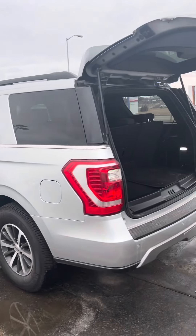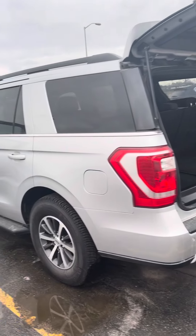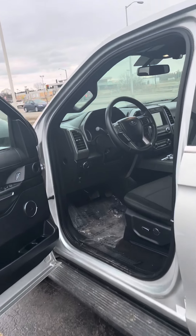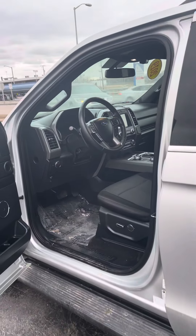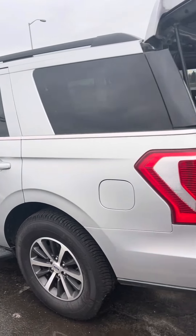We did a 175-point safety inspection to prepare it for the lot. It is pretty well equipped — it does have a larger screen, backup camera, Bluetooth, and automatic headlamps. This vehicle is a certified vehicle, so it does come with a 100,000 mile warranty.